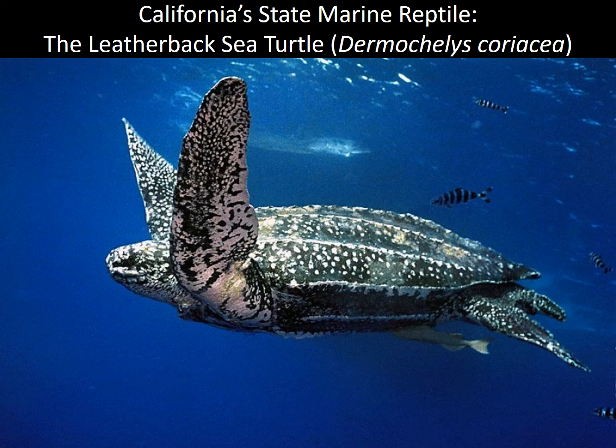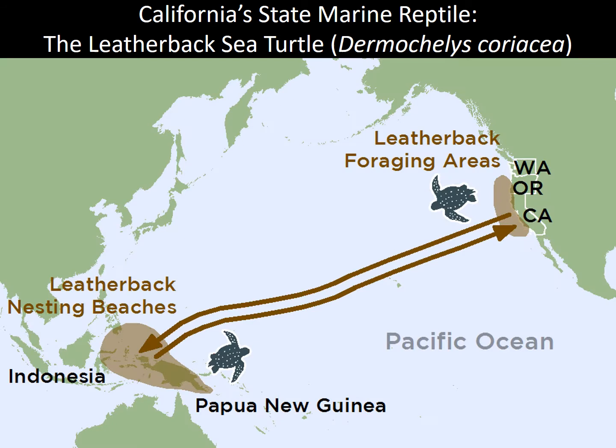Along with being the largest, leatherbacks are the only sea turtle with a soft rubbery shell made up of skin as opposed to hard scutes. They also have one of the longest and most impressive migrations of any sea turtle on the planet.